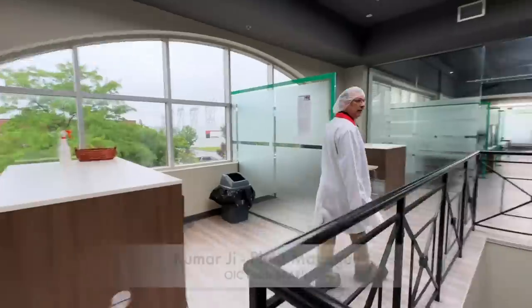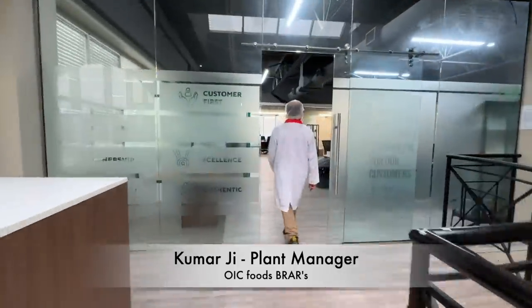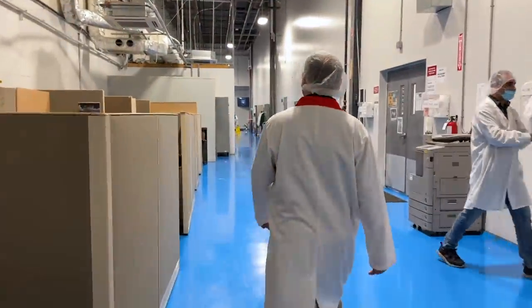So we are here and we will be starting our tour now. Kumar will be helping us and he will be walking us around the facility. We are so excited — let's start. Thank you.